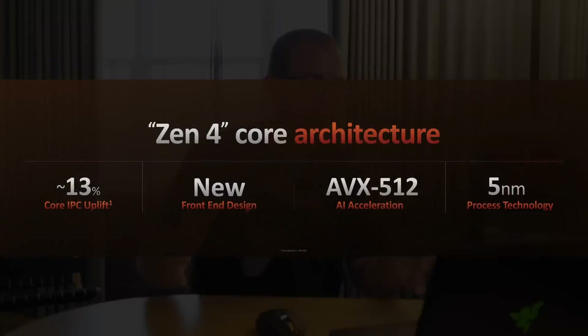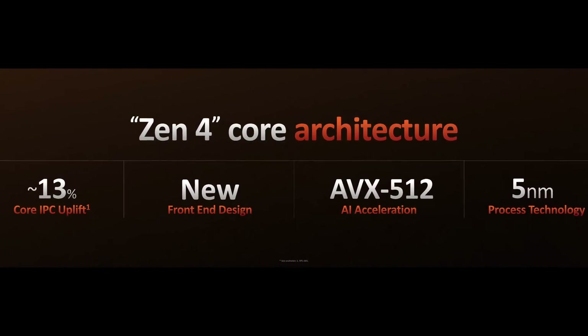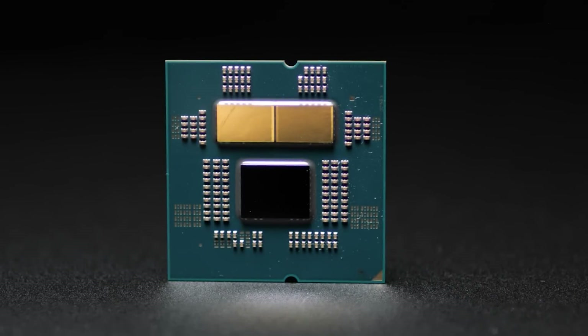All of these chips are based on Zen 4, so they're the first 5 nanometer desktop processors using the brand new architecture. Apart from the one or two CCDs that have all the cores, there is a companion IO die built on the 6 nanometer process. That has integrated AMD RDNA 2 graphics, and it also has the DDR5 memory controller and the PCIe 5.0 controller. Bear in mind, you will need DDR5 memory if you want to get in on this platform, and DDR5 can still be more expensive, so take that into consideration when planning out a build.